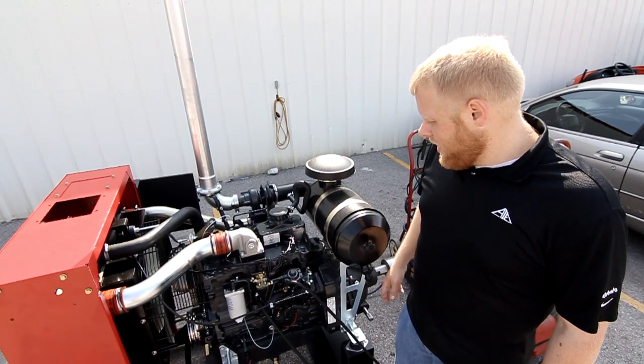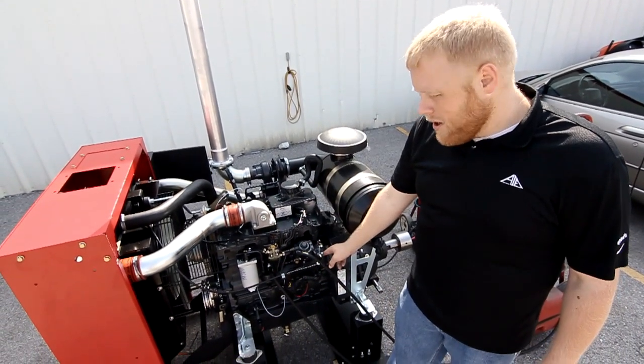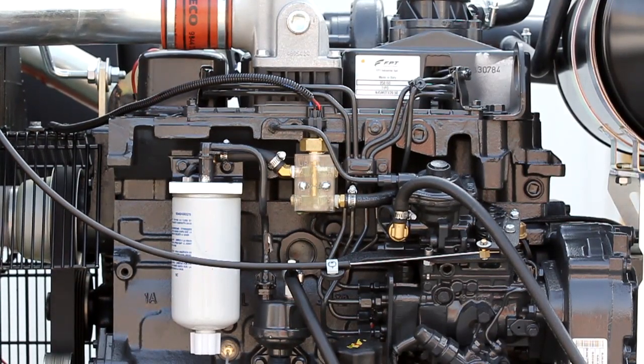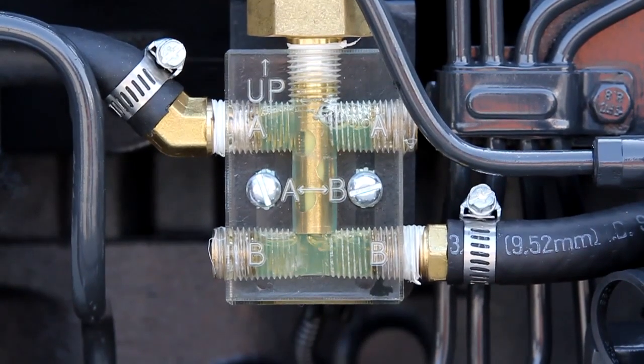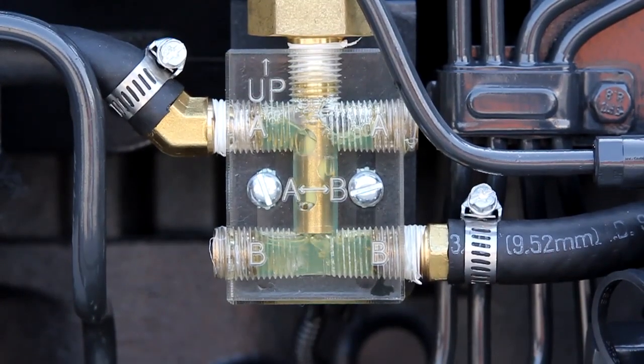It's a pretty simple device. It sits between our primary filter and our injection pump and monitors the fuel level actually getting metered into the injection pump. You can see we've got a line coming into a clear fuel block with a sensor that sits down in that block that can detect the presence of fuel or the presence of air.